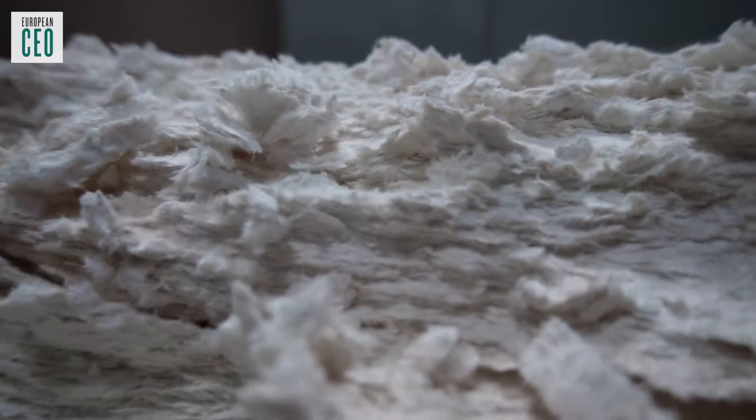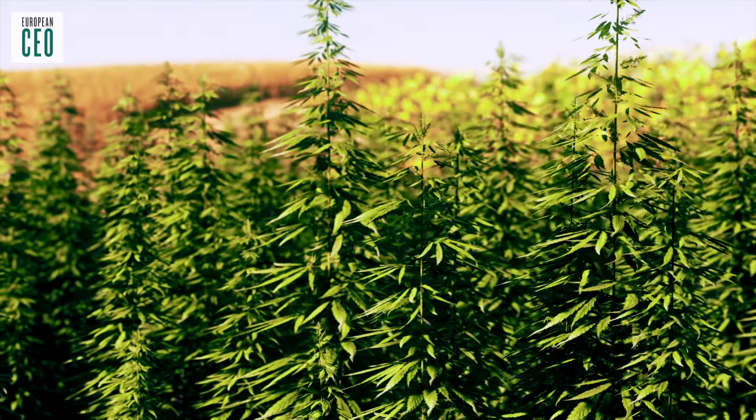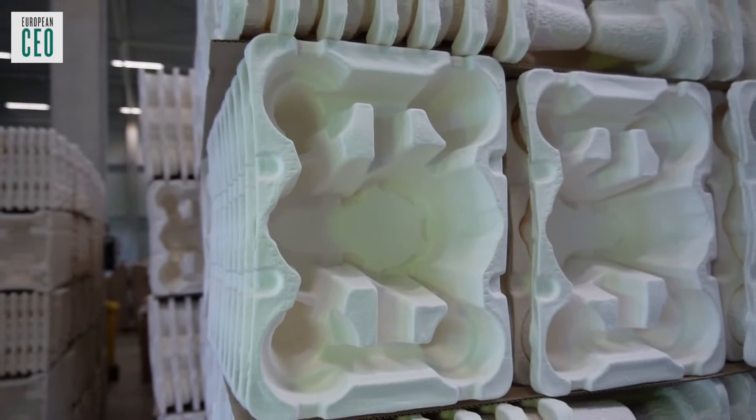We research renewable materials so we can produce from different fibres. We talk about cellulose fibres from trees, paludicultures, hemp, industrial hemp, bamboo, sweet grasses. And we are very, very closely linked to the customer's requirements.